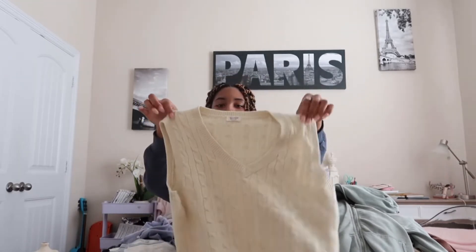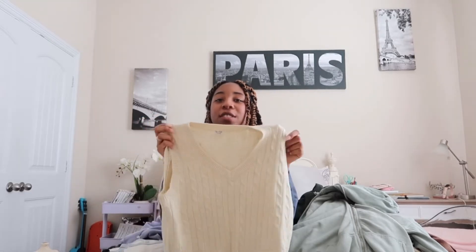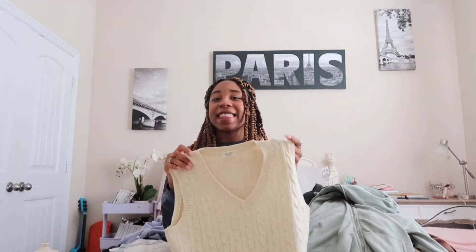Next, we have a vanilla-ish cardigan and it's knitted — it looks like it's knitted at least. And it can go with almost everything; you can put it right over any tee.